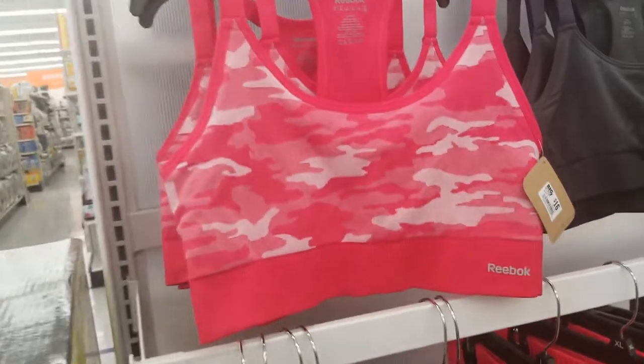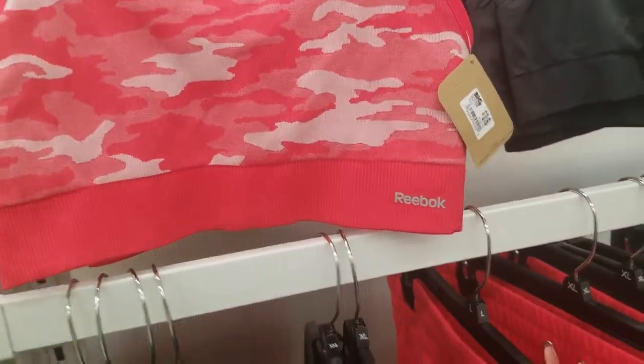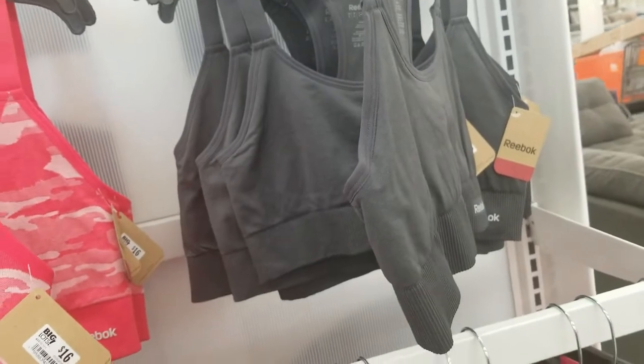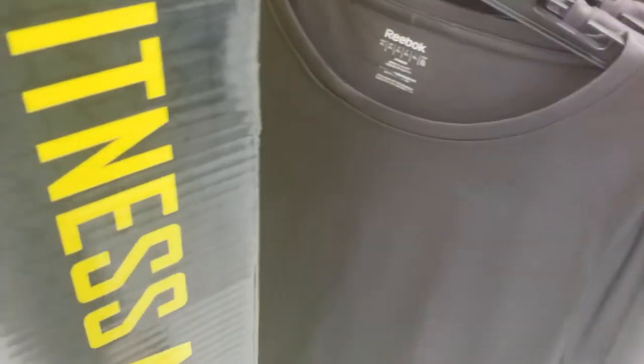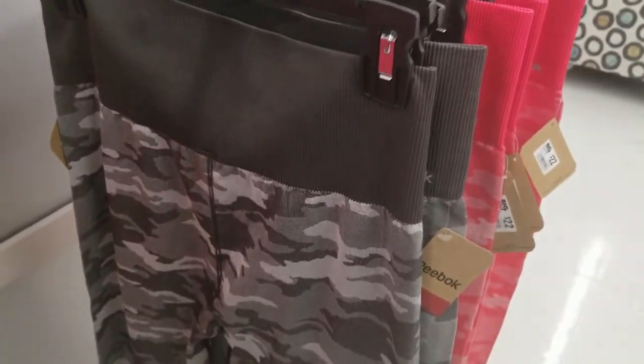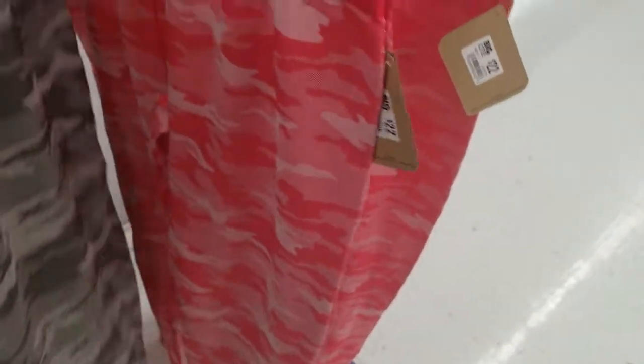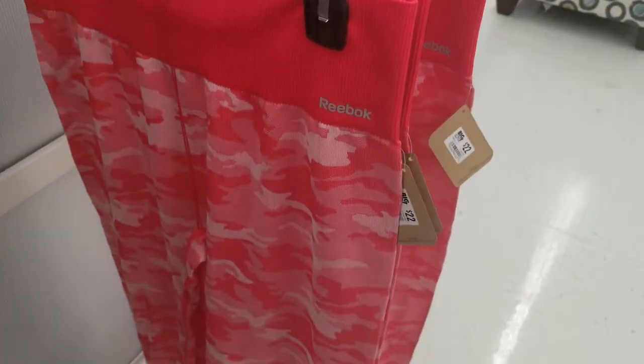More Reebok stuff — there's this bra for $16, they have it in gray. They have this shirt by Reebok with a little tiny symbol for $14. These Reebok shorts for $20. These yoga pants for $22, and also in pink for $22.